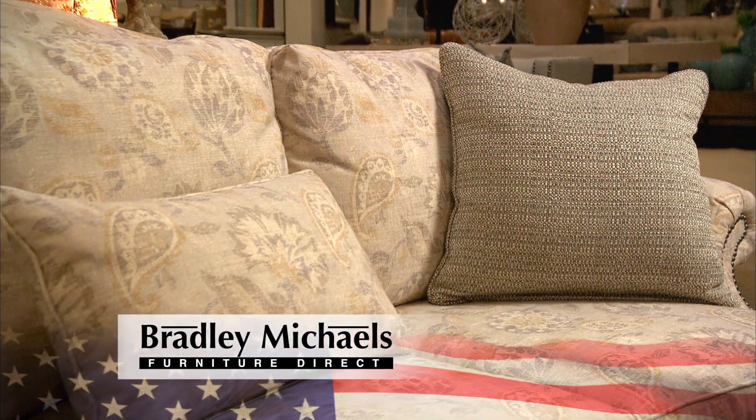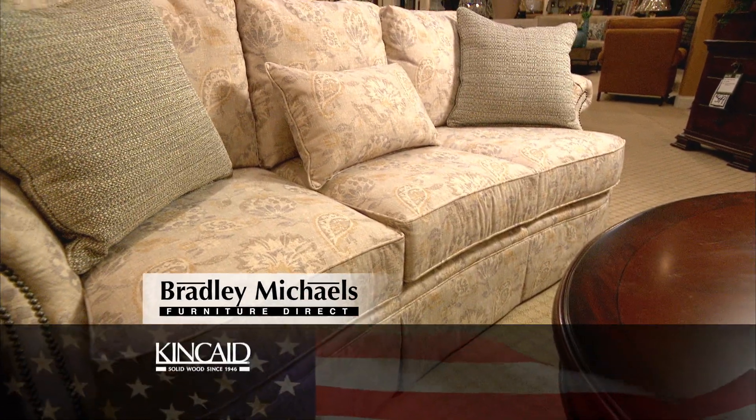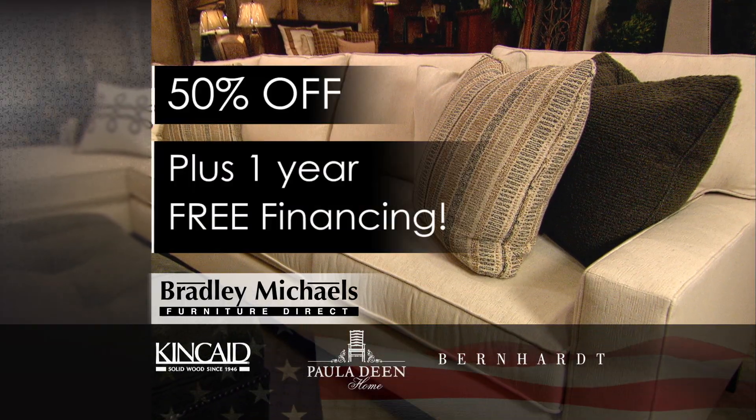Red, white, and blue savings are everywhere at Bradley Michael's Furniture. Featuring our country's finest designer lines — Kincaid, Paula Deen, and Bernhardt. 50% off plus one year free financing.